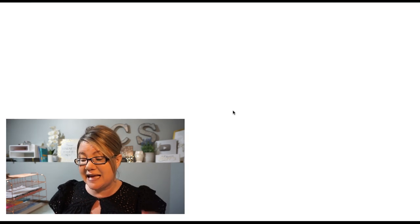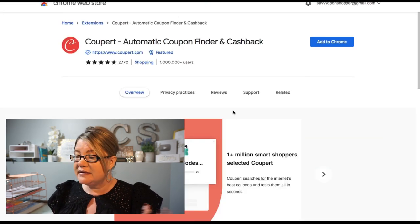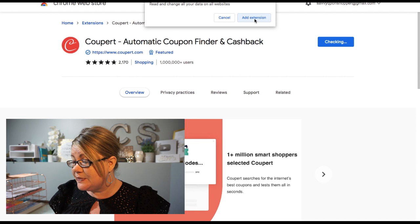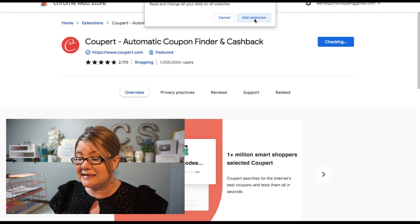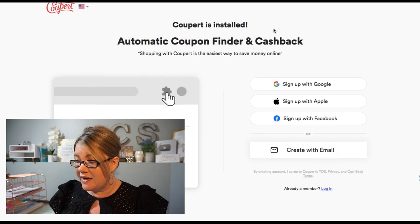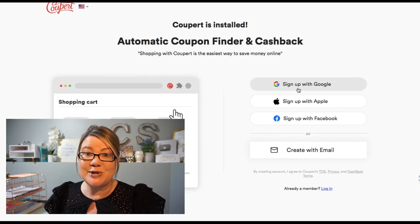Here I am on the Cooper site. It says 'Add to Chrome — it's free.' Simply click there. It takes you to another screen where you'll see a little blue box 'Add to Chrome' in the top right-hand corner. Click on that, it says checking, and then click 'Add extension.' That's it — it's that simple. It takes literally a few seconds to set it up, and then it's going to show me that Cooper is installed. A really important step is to activate cash back.